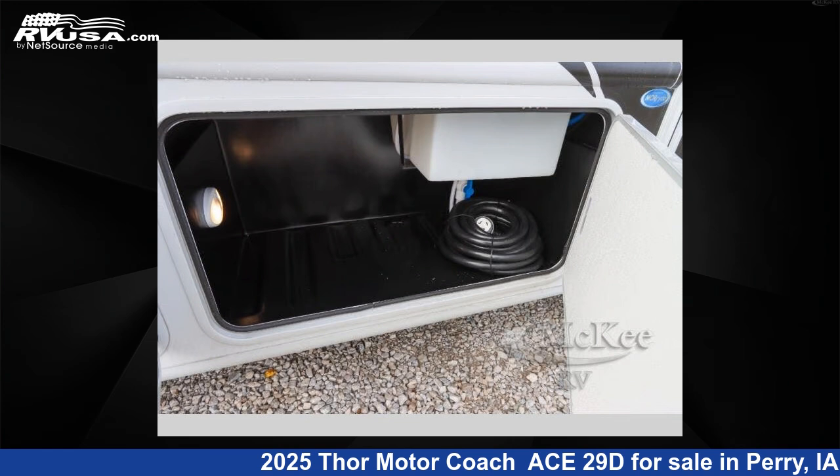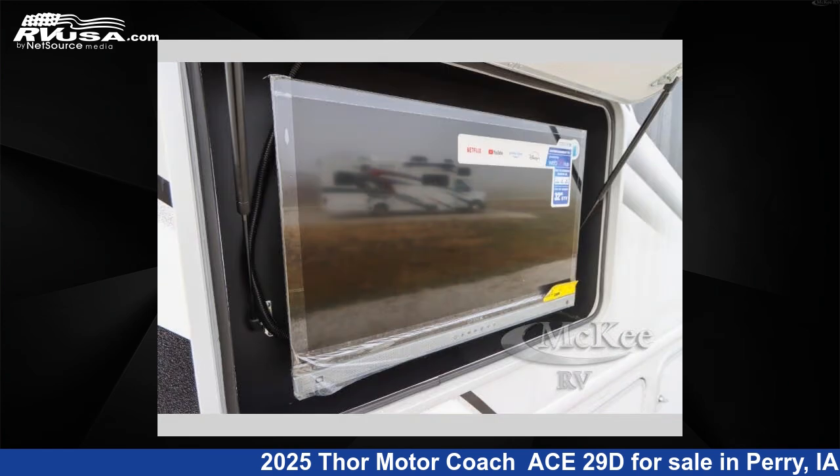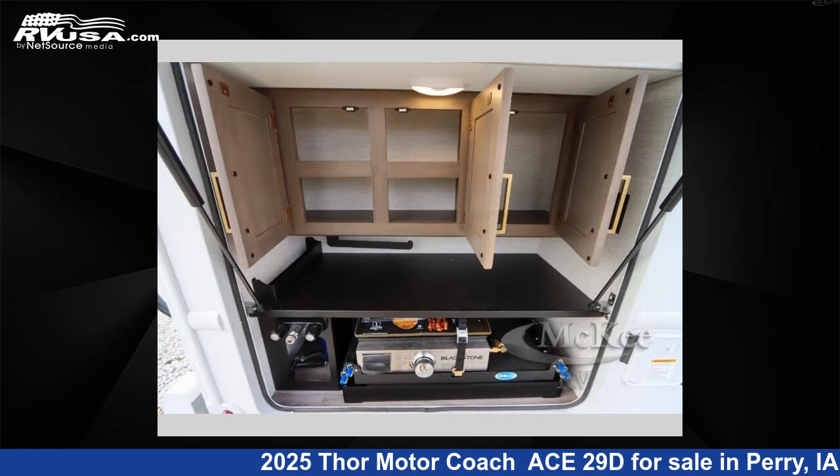The floor plan layout of this Class A features bunk over cab, outdoor entertainment, outdoor kitchen, and rear bedroom. This 2025 Thor Motor Coach Ace 29D is built on a Ford F53 chassis.